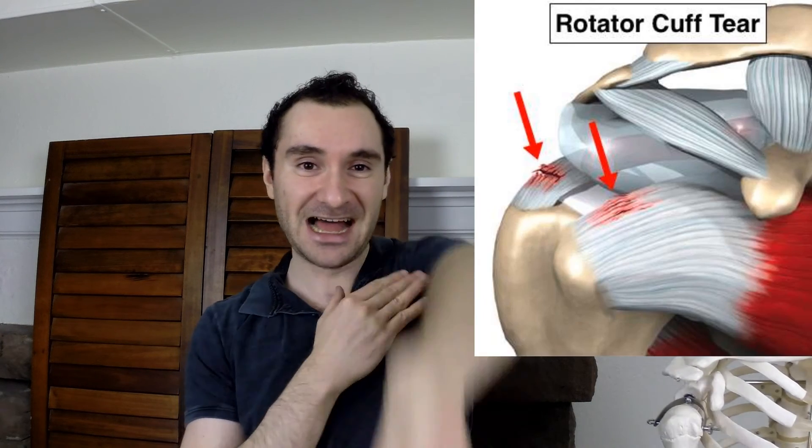For example, many people do the lateral raise exercise with their thumbs pointed down, so they internally rotate their arm and then come up. That's not good, because you have a structure on the top of your arm called the greater tubercle. When you internally rotate, that structure comes forward, and raising your arm with your thumb down will more likely jam structures in the subacromial space right here — leading to inflammation of your supraspinatus muscle, one of your four rotator cuff muscles. Your rotator cuff is vital for shoulder stability, and doing bad form over time can lead to inflammation and rotator cuff tears.